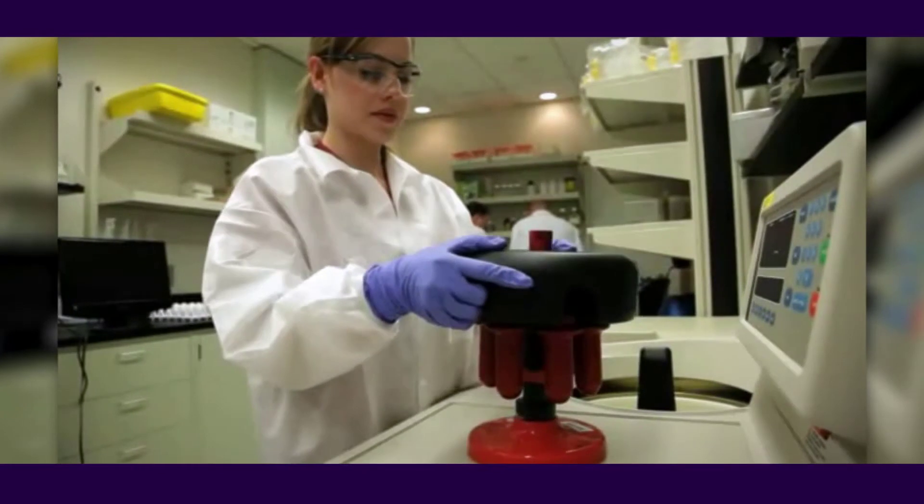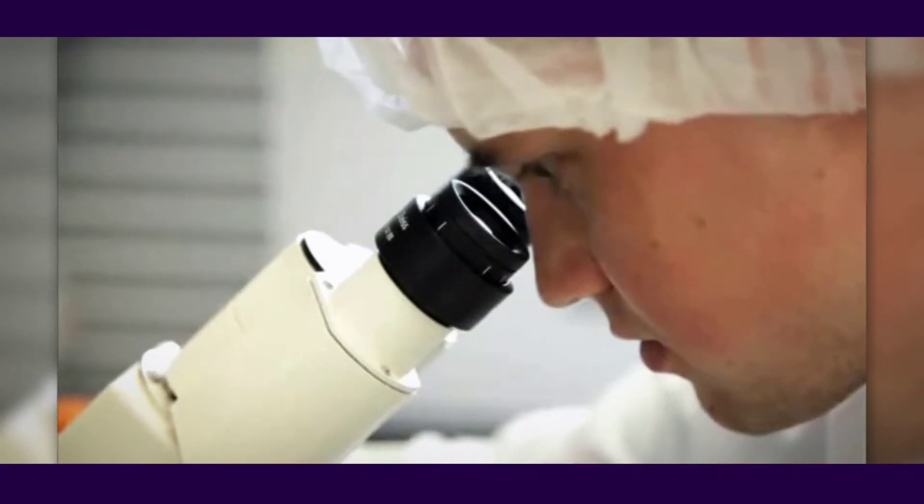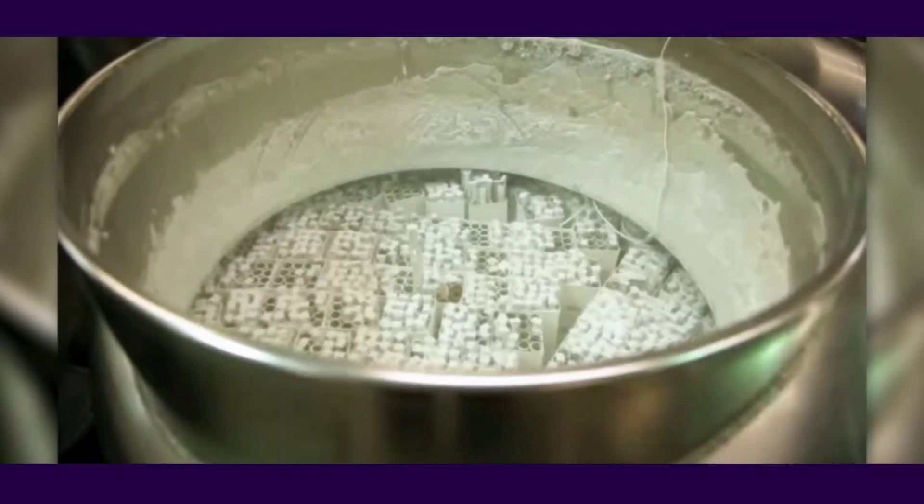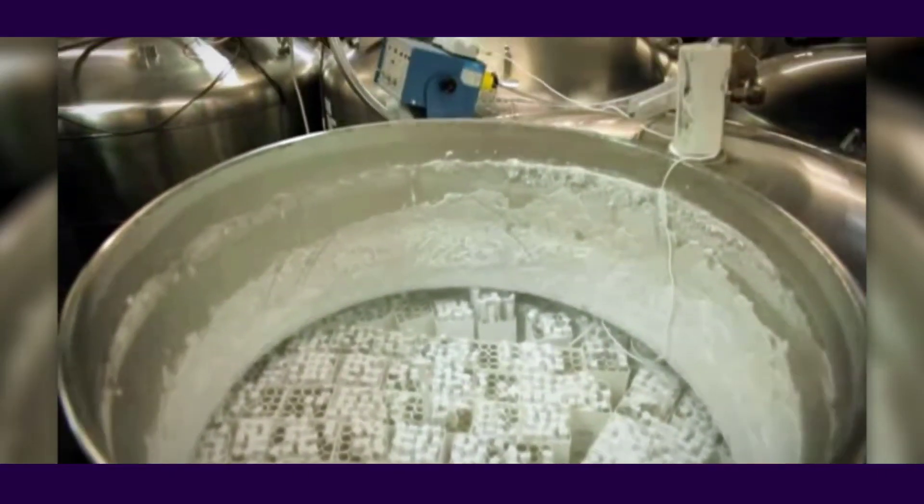ATCC provides comprehensive resources and support for your cell authentication needs. With expert interpretation of the results and reports delivered in five business days or less, ATCC makes cell authentication easy.